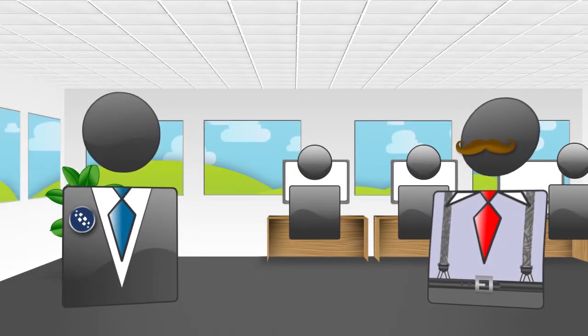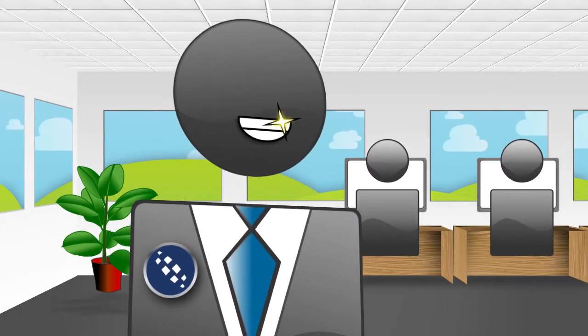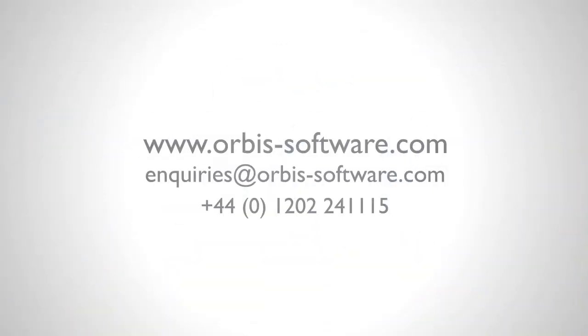That sounds like one less thing to worry about! For more information or a live demonstration of Taskcentre's VIES solution, please contact us now!